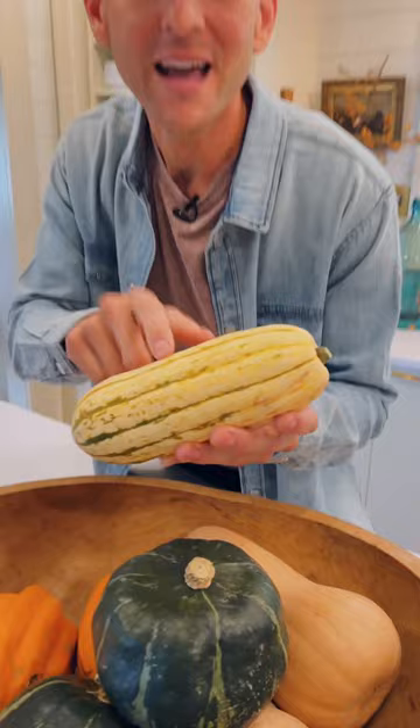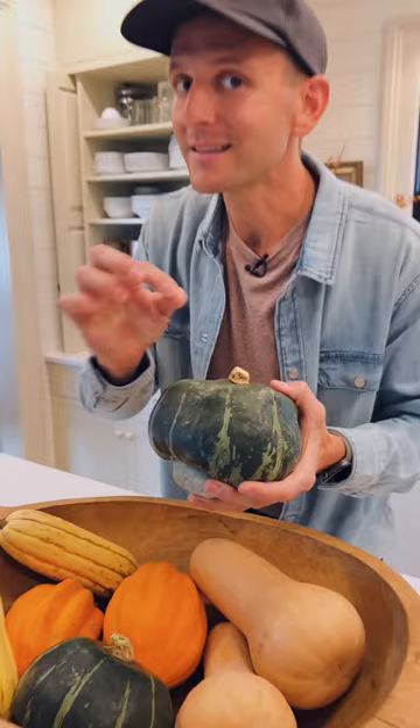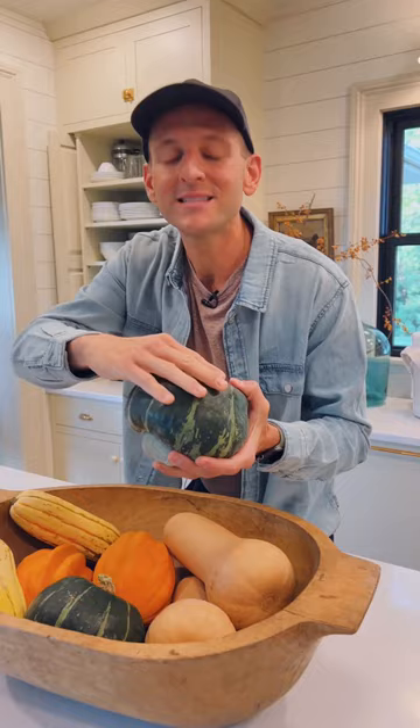Kabocha is a Japanese squash and one of my favorites because it has a super dense and really sweet flesh — it's bright orange on the inside. The skin is a little bit more thick and it's a little bit harder to actually peel. So I like to cut them in half, roast them, take out those seeds, and easily scoop out the flesh.